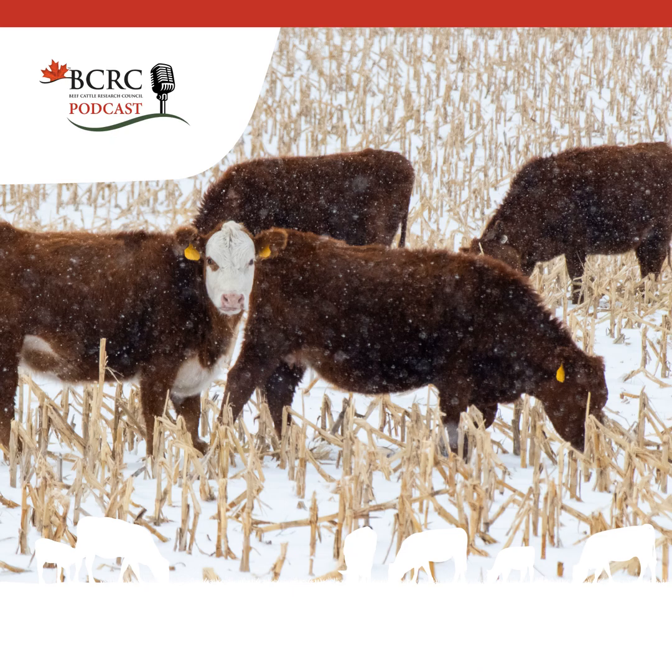Research conducted at the Western Beef Development Centre in Saskatchewan suggests limiting cattle to 3-4 days' worth of feed and providing a fiber source — low-quality hay or straw — to help mitigate the risk of acidosis. Strip grazing using electric fence provides a more uniform nutrient intake, reducing the risk of acidosis caused by cattle only eating high-energy cobs, and utilization per acre is improved. This also reduces trampling and wastage.